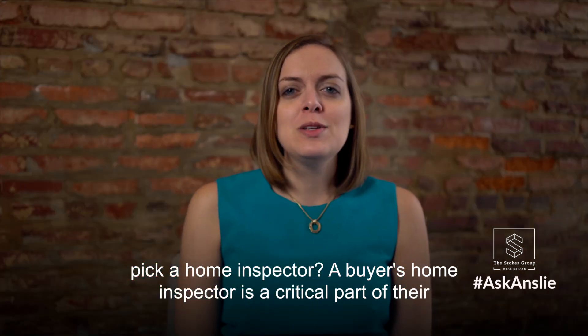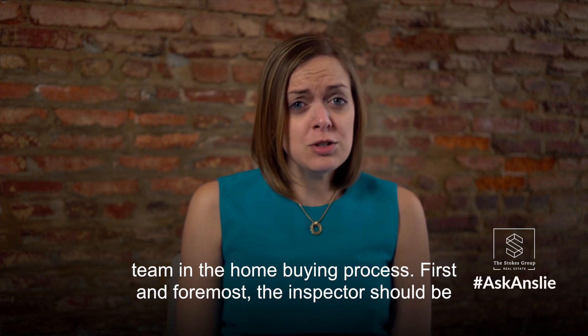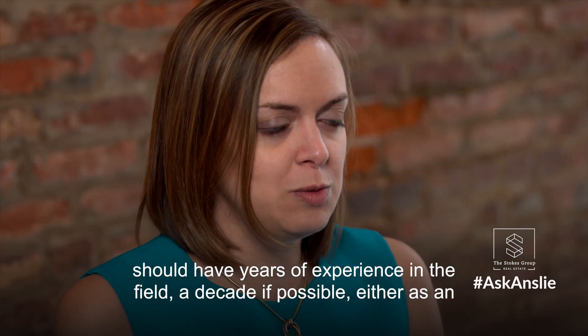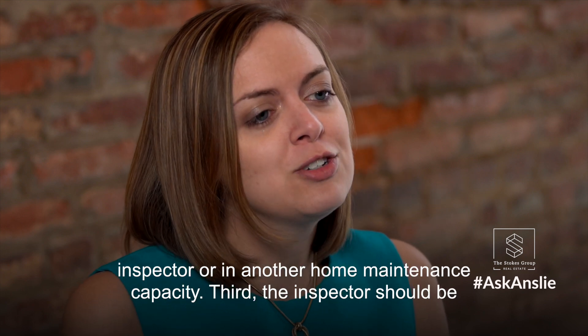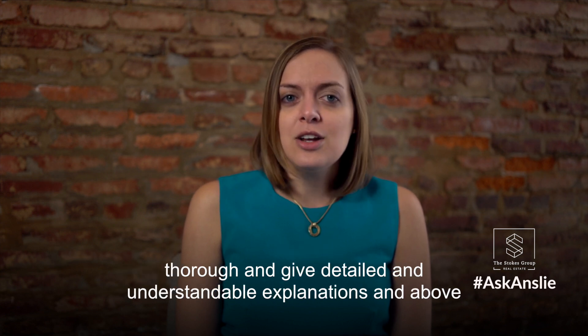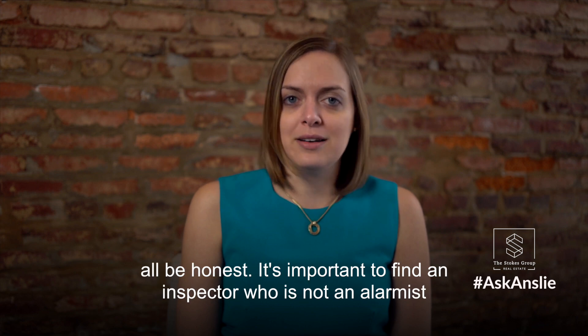A buyer's home inspector is a critical part of their team in the home buying process. First and foremost, the inspector should be certified by the American Society of Home Inspectors. Second, the inspector should have years of experience in the field — a decade if possible — either as an inspector or in another home maintenance capacity. Third, the inspector should be thorough and give detailed and understandable explanations, and above all, be honest.